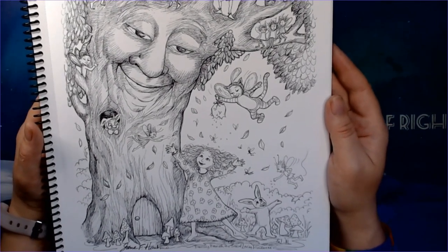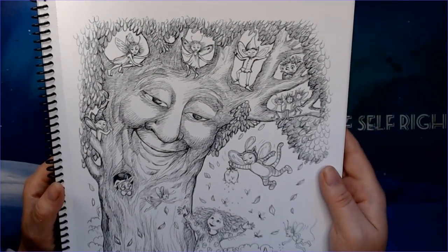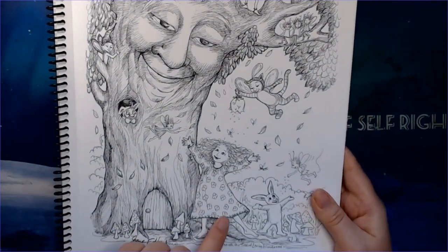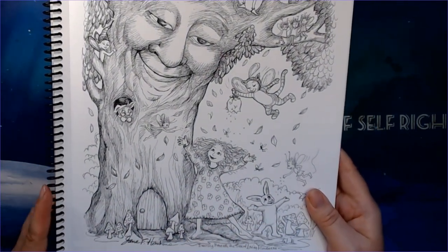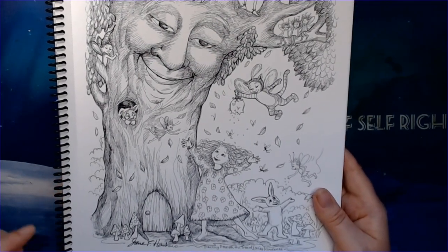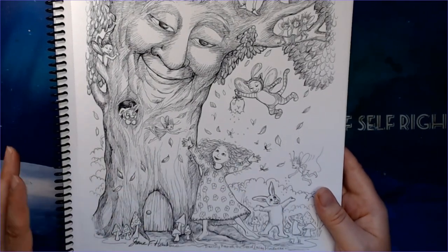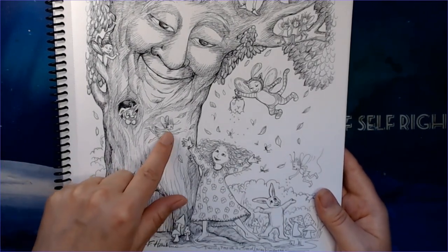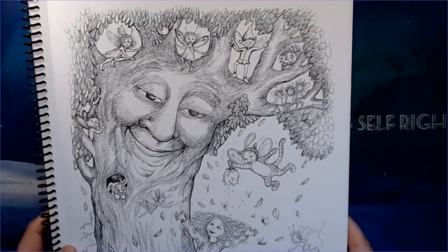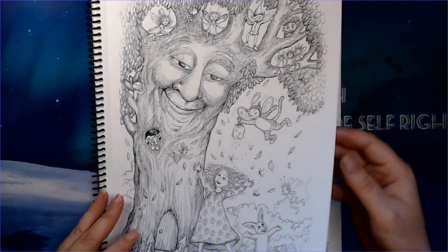The Terry of Loving Kindness — so this is the Terry of Loving Kindness, and she and her pet bunny are dancing under it. The fairies are coming and putting some dust over them. There is another little fairy here and that awesome cat. Look at this — I love this, this image is gorgeous!